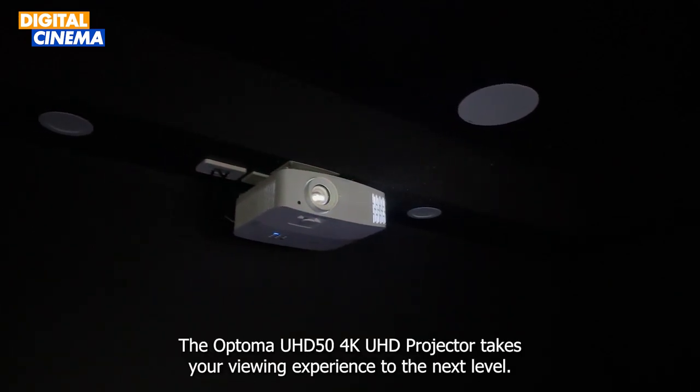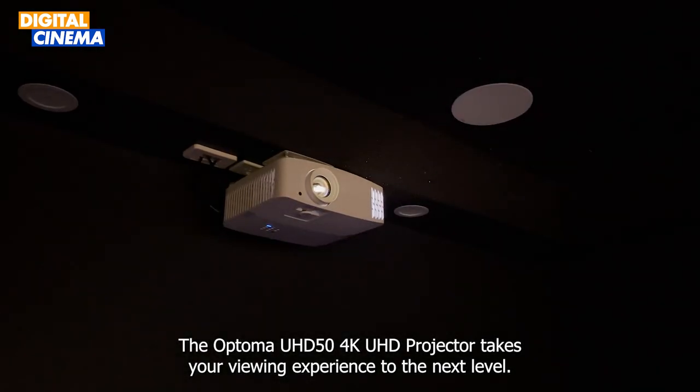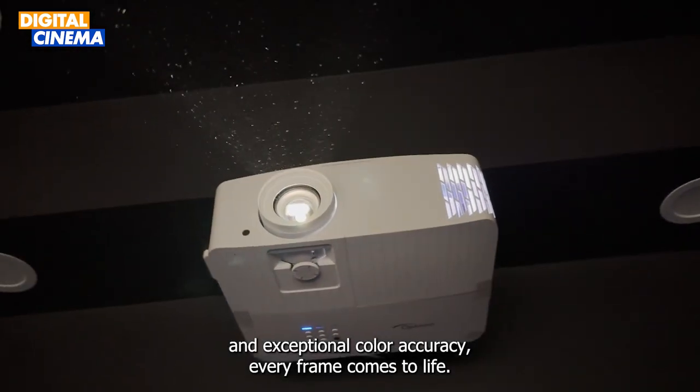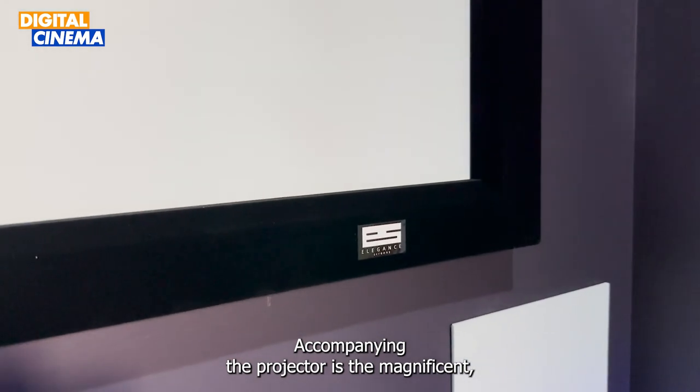Now let's shift our focus to the visual centerpiece of the home cinema setup. The Optima USD 50 4K projector takes your viewing experience to the next level with its stunning 4K resolution and exceptional color accuracy — every frame comes to life.